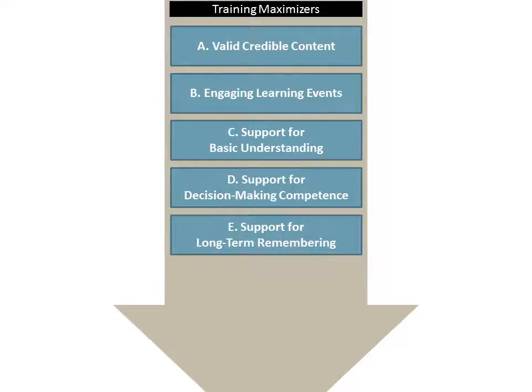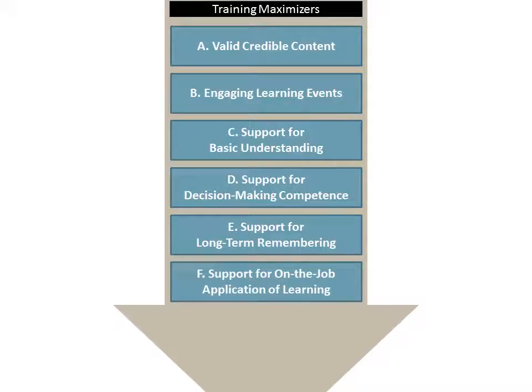We also need to support in our training long-term remembering. If people can't remember something that we teach after a day or two, we're not going to have much of an effect. F: supporting on-the-job application of learning. We know that training is not enough — people have to then take it back, and we need to have supports to enable them to do that.